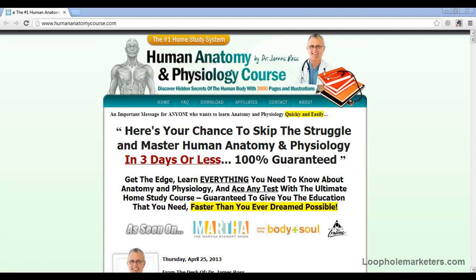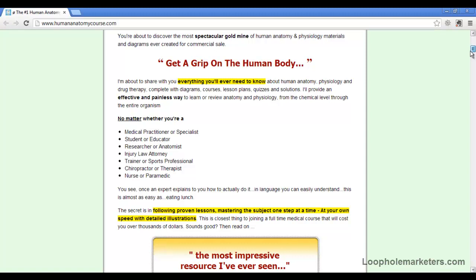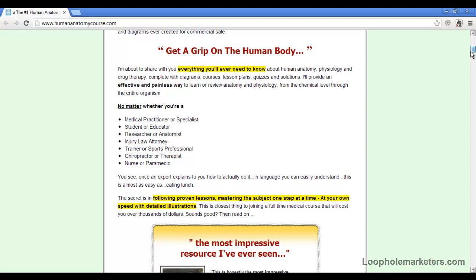Dr. James Ross is the guy responsible for the e-book or the study course. It is over 3,000 pages, and people love the illustrations and stuff within it — they really help you get a grip on the human body.